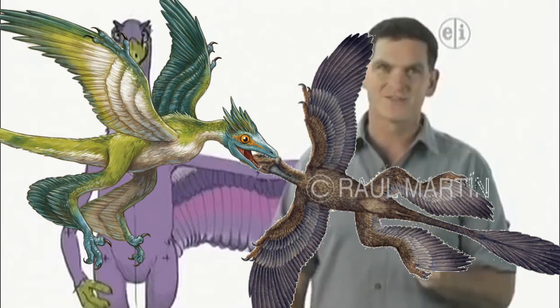Pretty amazing, huh? Okay, that's it for now. Keep watching for more dinosaur discoveries.